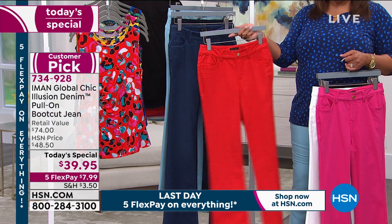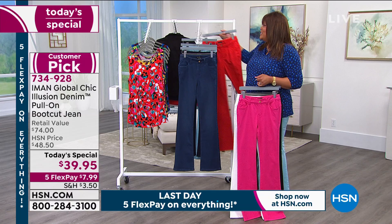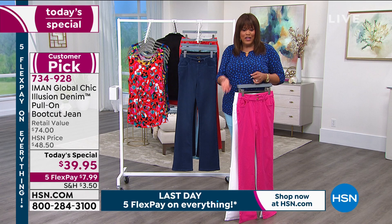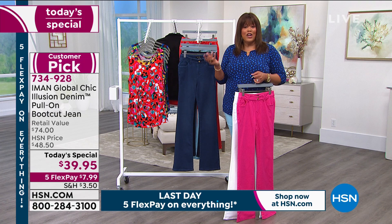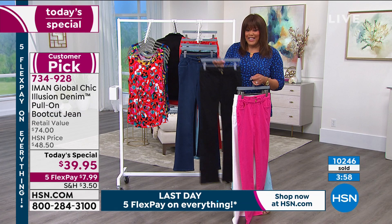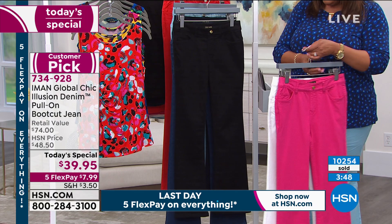You can put these on with sneakers. For about $8, that's all you're spending today. You have 30 days, but don't miss out on the special because the price expires at midnight. Right now you get it for $7.99 on five monthly payments. This ends tonight as part of discovery days — the price will go back up to $48.50. Well over 10,000 ordered today.